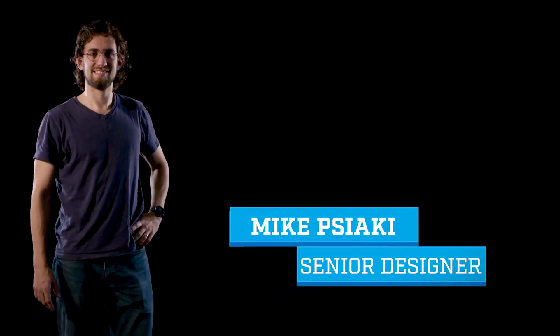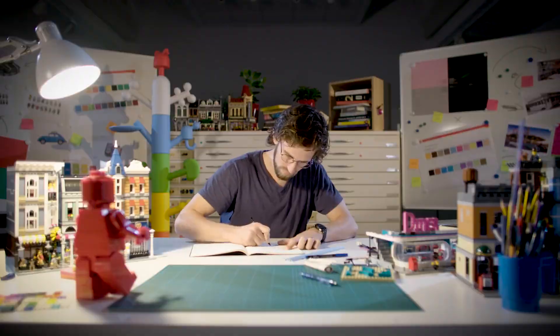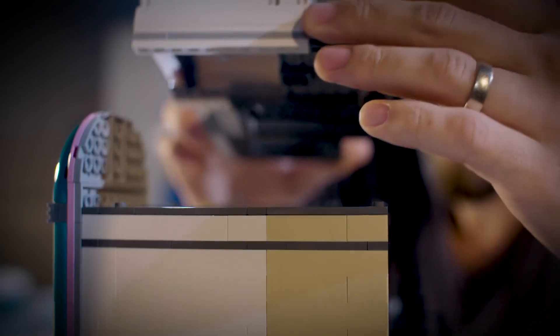My name is Mike and I'm a senior designer at LEGO. I've been here five years now. I work on Creator Expert and the most recent thing I've done — the newest thing — is actually a new modular building. I've made a diner now for the modular street.